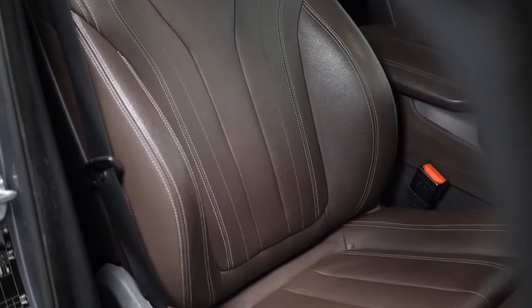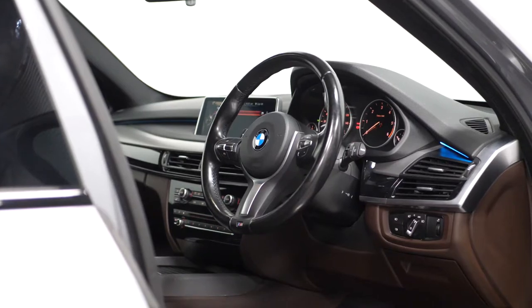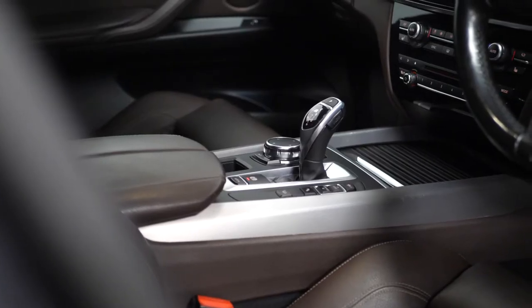Moving into the interior, you can find your brown leather upholstery with the electric front sports seats with the driver's memory function. Your M leather multi-function steering wheel with the gear shift paddles on the back. The M50D kick plates. Your comfort and sport button located on the centre console. Your ambient interior lighting.